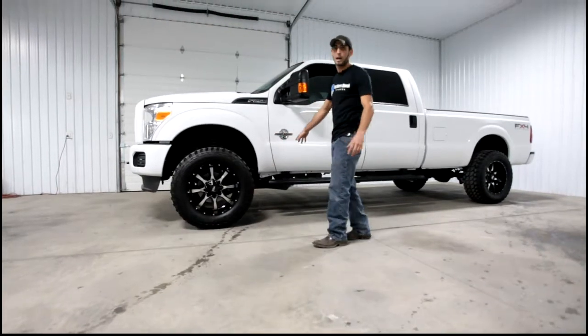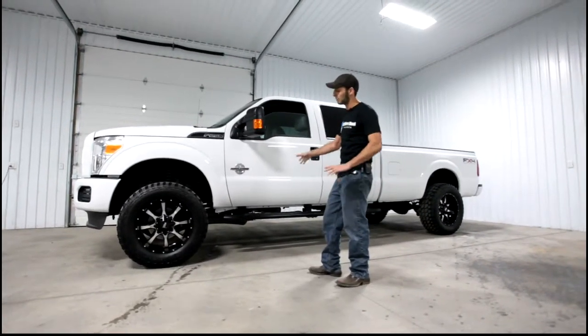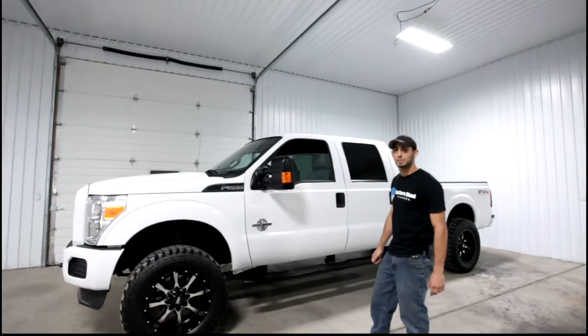This truck also has some exhaust modifications and some tuning, which will give you a little bit better fuel economy and a little bit more power. For more info on this one, visit our website at southerndieseltruck.com.